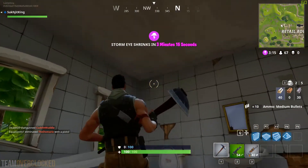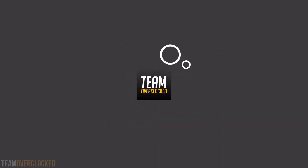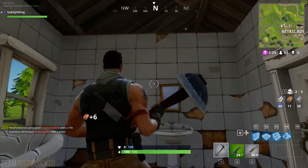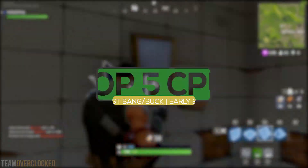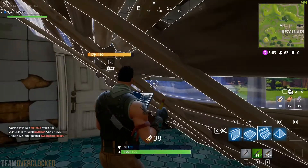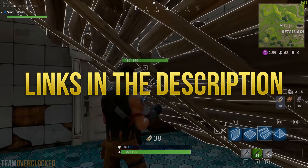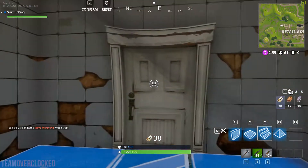If you're looking for the best CPUs for a variety of budgets, then keep watching. Hey guys, this is Team Overclocked. In this video, I'm going to help you guys out by showing you the top 5 best CPUs for early 2018. Before I start, I'd like to mention that links to everything I mention will be in the description, so check that out if you're interested. But without wasting any more time, let's get right into the video.